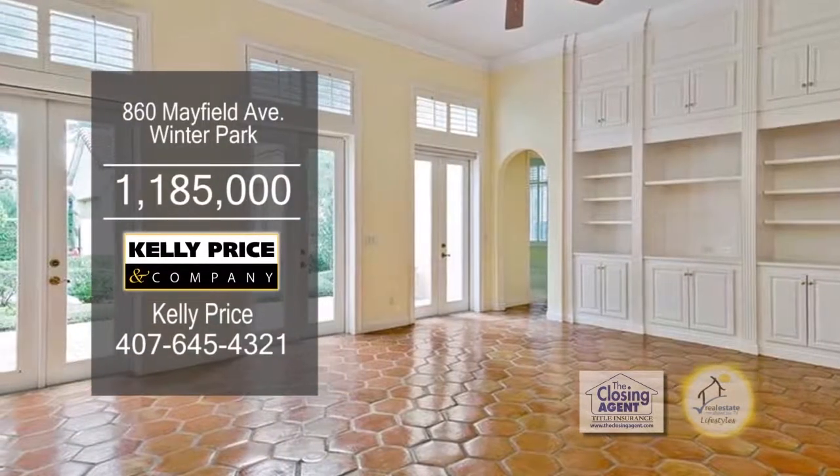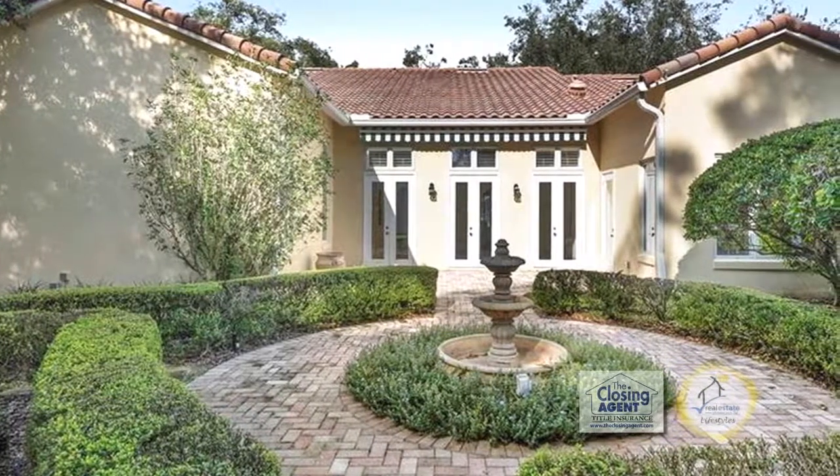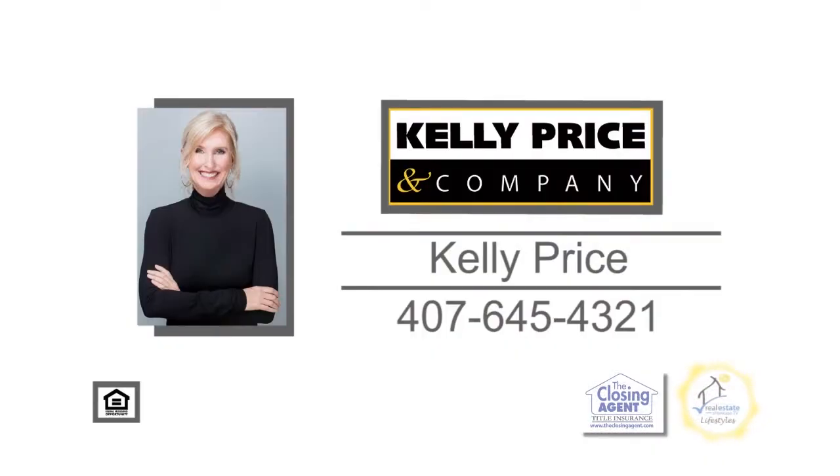The family room is complete with custom built-ins. The back has a fountain courtyard, and the yard is fully fenced. For a private tour, contact Kelly Price.